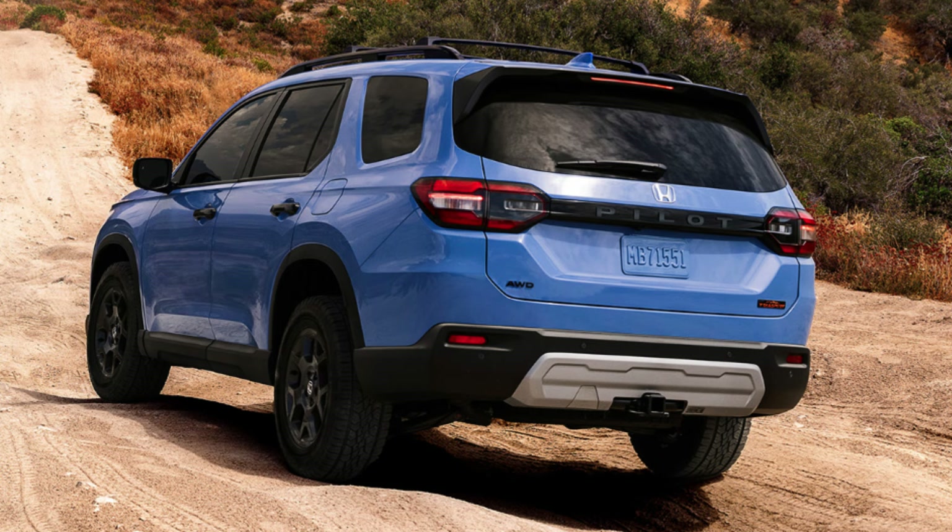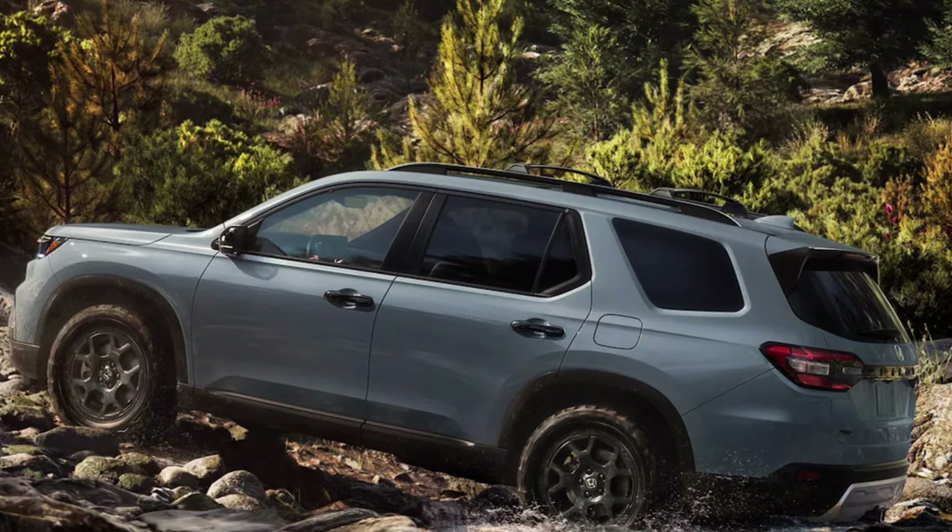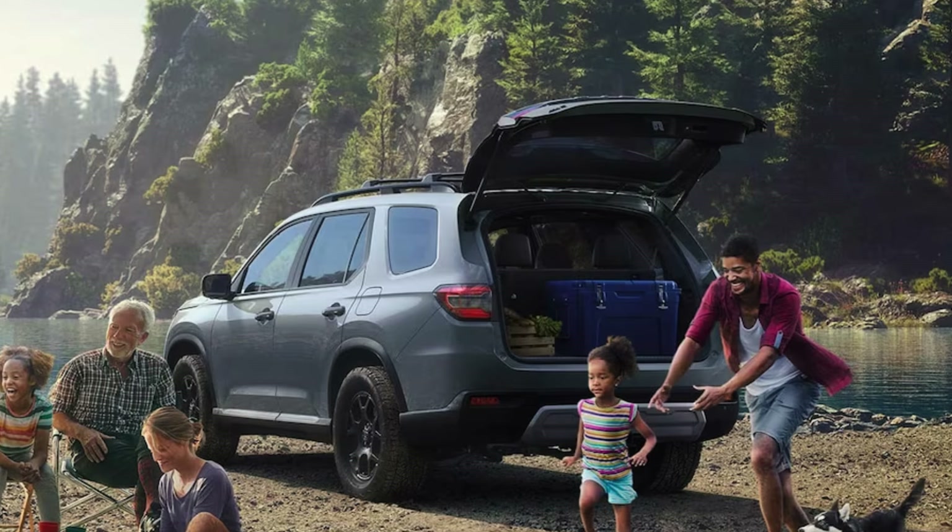You get LED headlights and taillights on all trims, and even LED fog lights standard on all trims except the LX. Rear privacy glass and a body-colored roof spoiler are standard on all trims, which always gives vehicles a nicer look. LX, EXL, and Trail Sport have 18-inch wheels, while Sport, Touring, and Elite have 20-inch wheels.